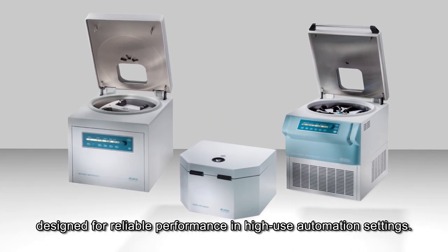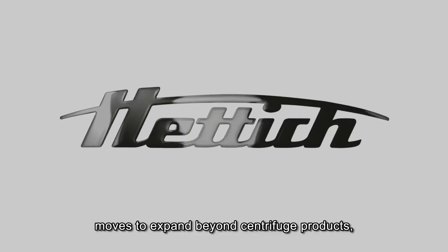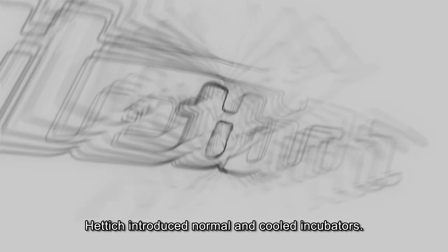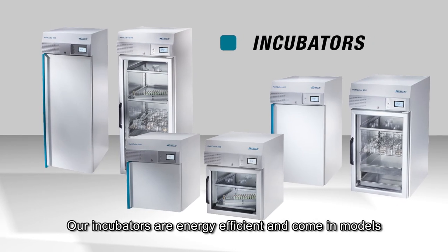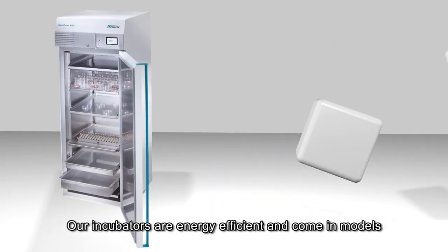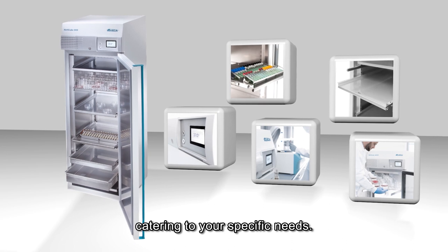Designed for reliable performance in high-use automation settings. In 2009, in line with Hettich's move to expand beyond centrifuge products, Hettich introduced normal and cooled incubators. Our incubators are energy efficient and come in models with different specifications catering to your specific needs.